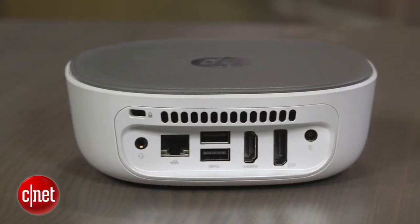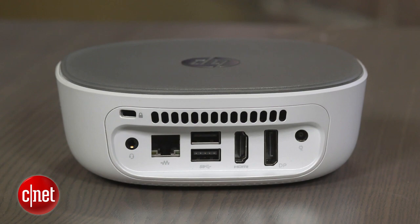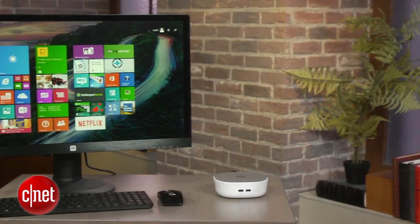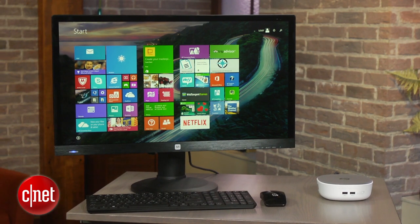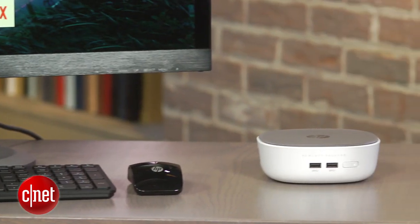In benchmark tests, both of these systems were actually just about as quick. They're not super fast, but for watching movies online, basic office work, and even basic Photoshop, they'll both work just fine.